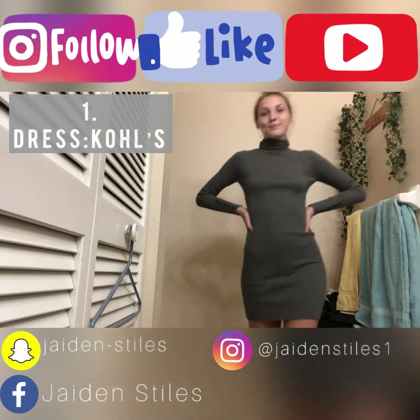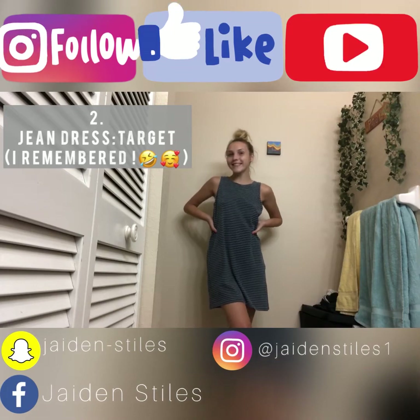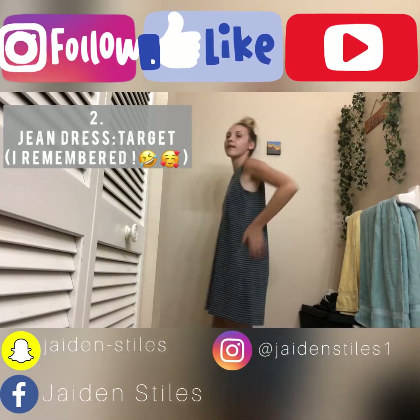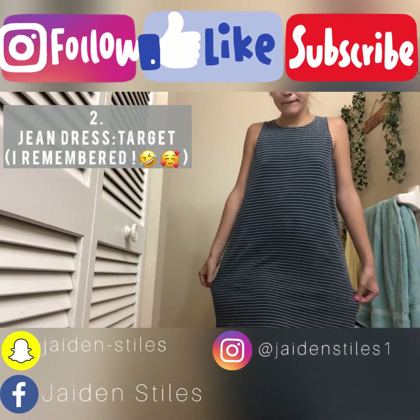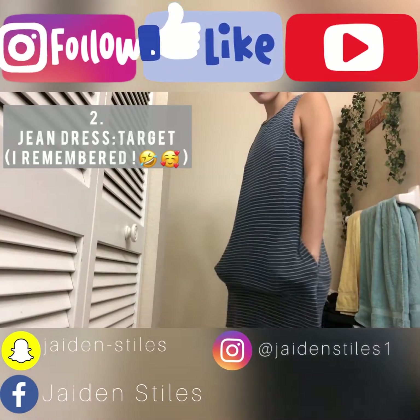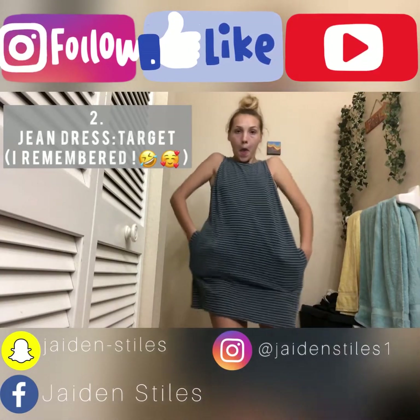This next outfit is also a dress — this is just a denim dress that Robbie also got for me. He got it at TJ Maxx for like $15, and this is my favorite dress, it's so light. The best part about it is it has pockets, y'all — this dress actually has pockets and I love it.